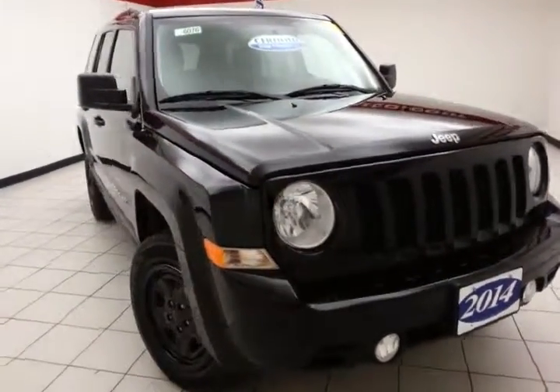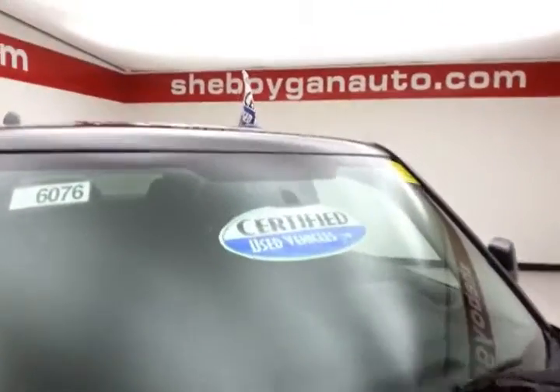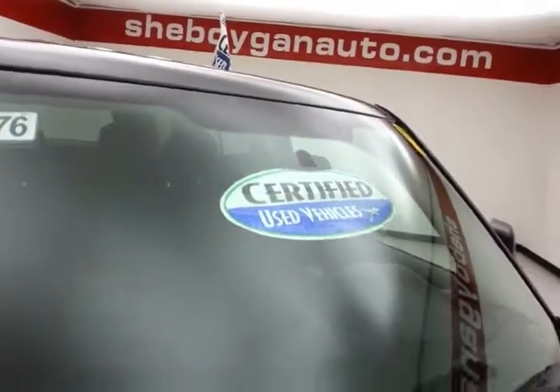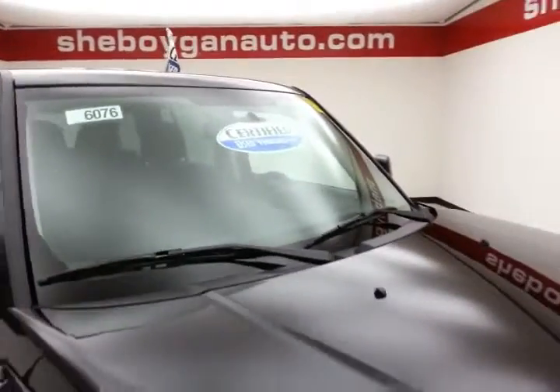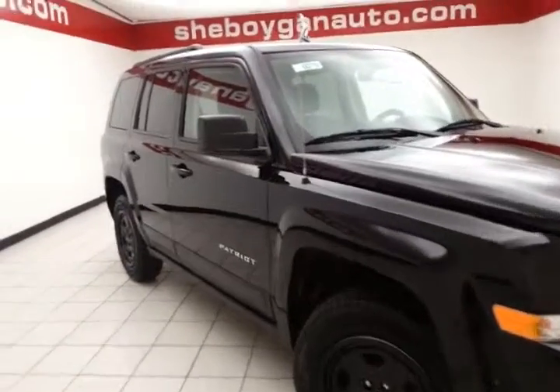26,000 miles on this Patriot. It comes to us with a clean AutoCheck history report, black in color. After our thorough inspection, it does qualify for our certified used vehicle program, giving you the balance of a three-year, 36,000-mile bumper-to-bumper, and a seven-year, 100,000-mile powertrain warranty.